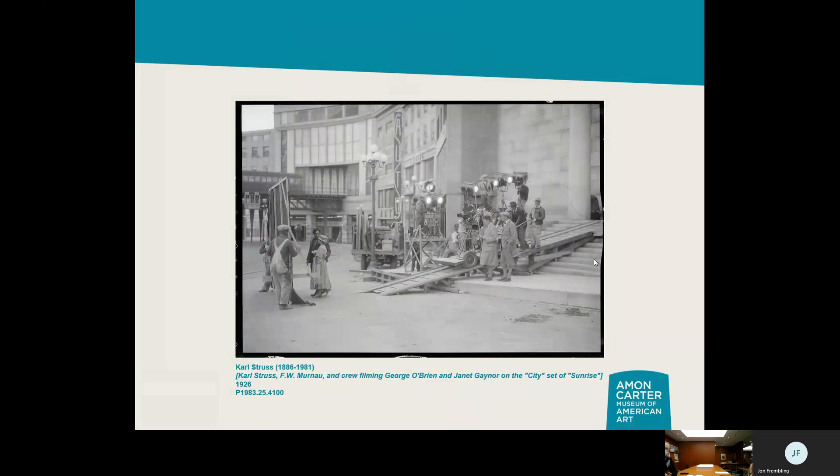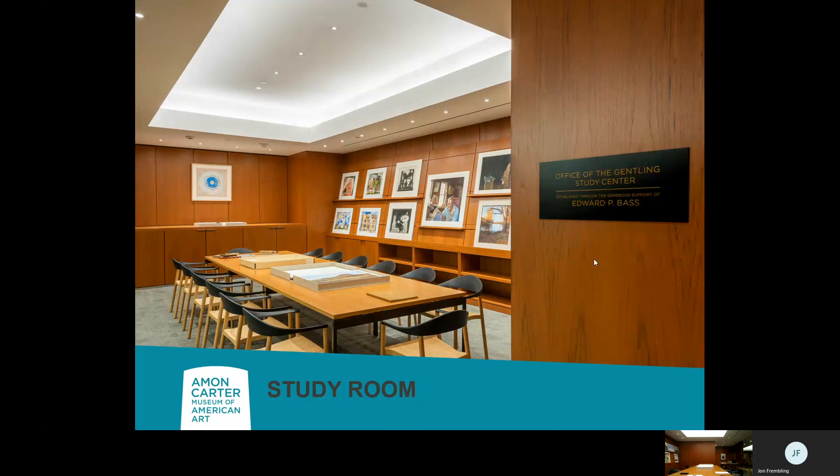Struss was also a technical innovator — he pioneered the first use of green screen. In a scene in 'Sunrise,' the two lead actors Janet Gaynor and George O'Brien needed to appear to walk through traffic. Rather than asking the actors to actually do that, Struss figured out how to add the traffic after the fact using a green screen — projecting the traffic onto a neutral backdrop in post-production. He was really creating new technologies. That's another example of how our artist archives can be explored and enjoyed.